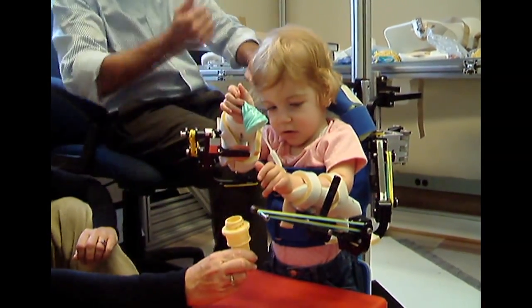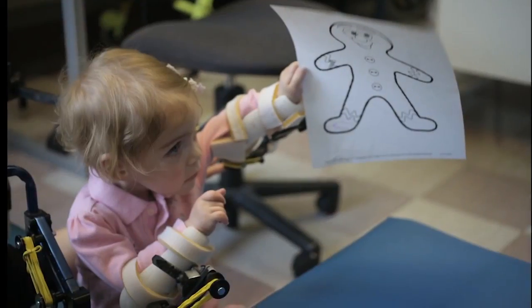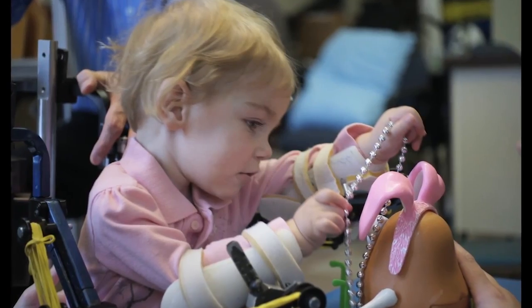She just started throwing her hands around and playing. We were bringing candy up for her to eat, we were bringing toys up there, and it was so fun for us to go up there and see her play.